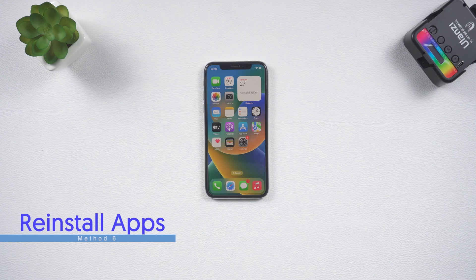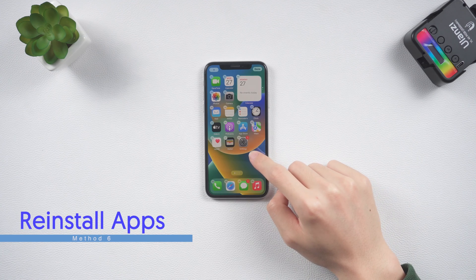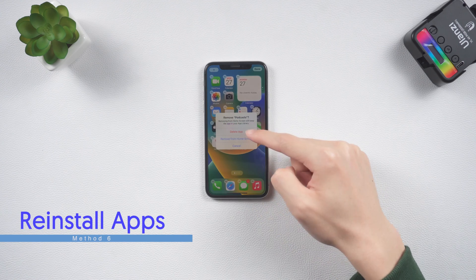Sixth, if your iPhone glitching only happens on a specific app, just uninstall it and reinstall it on your iPhone.